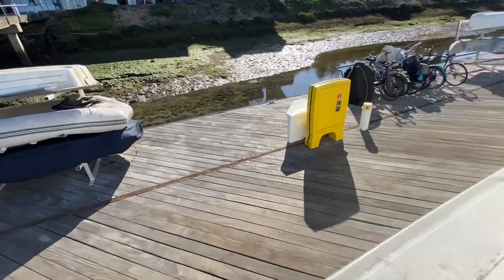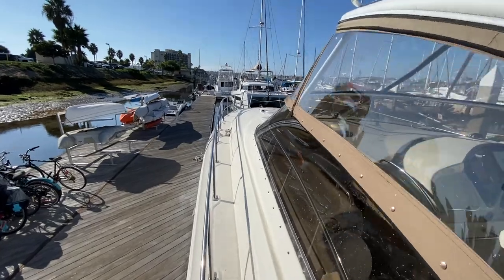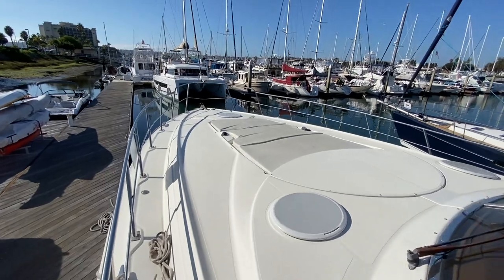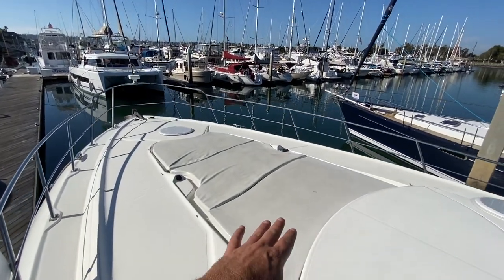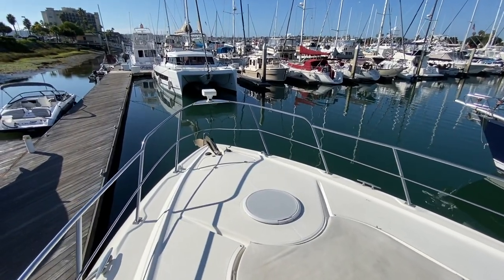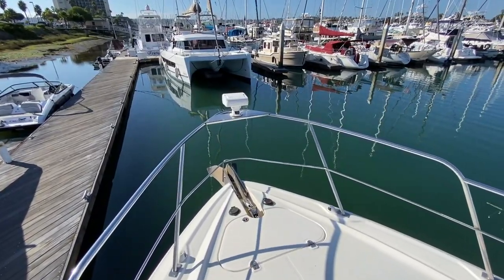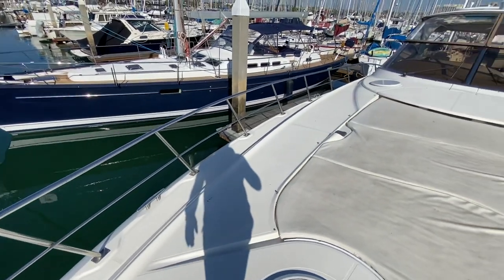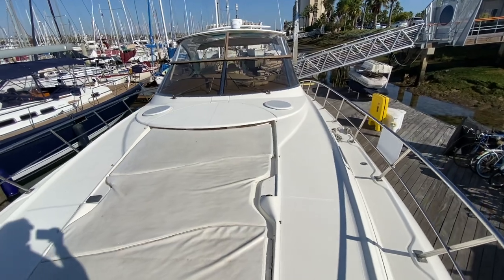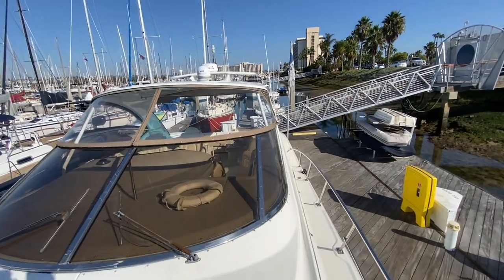Taking you up to the bow — with easy access via really nice grab handles — the accessibility up to the bow is quite easy. This is a large area up here with a great sun pad. We have a Fusion stereo controller up here, and then overhead access to the master cabin and our anchor chain locker with controls.